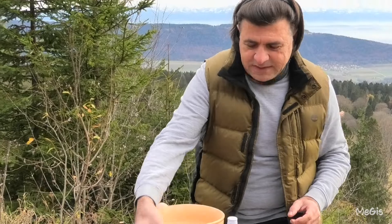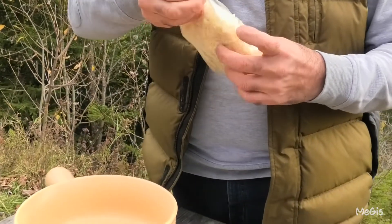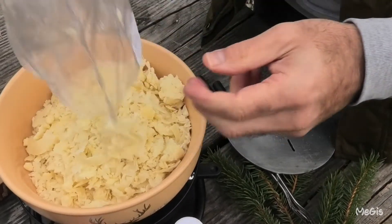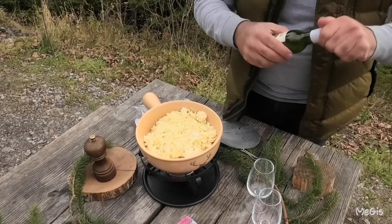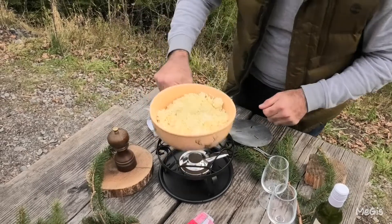You need white wine and definitely bread, which we will cut into small dice. Also black pepper. The first thing to do is open the package. You can see this quantity is for two people. So some white wine, and some black pepper.